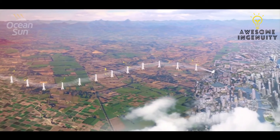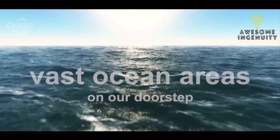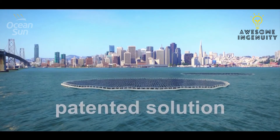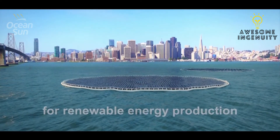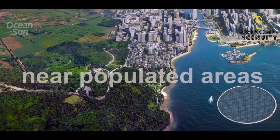Around the globe, most people and most large cities are located in coastal areas with the open ocean right on their doorstep. Using OceanSun's solution, combined with large free areas of the sea, we can obtain clean and cost-effective renewable energy production close to populated areas.